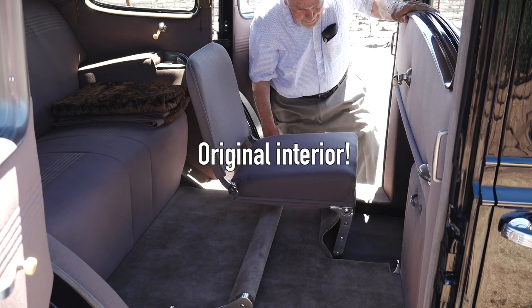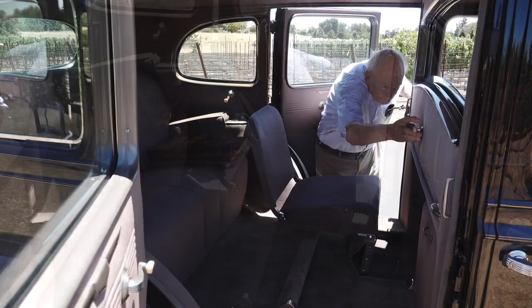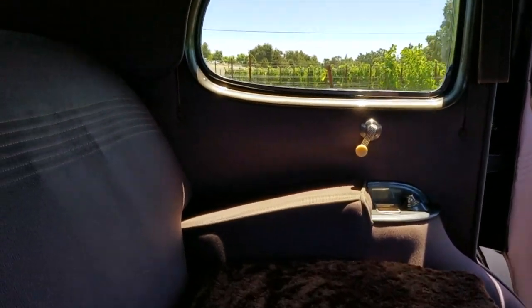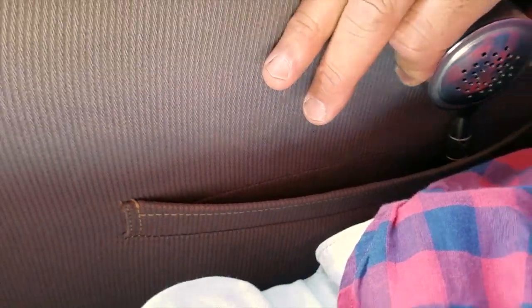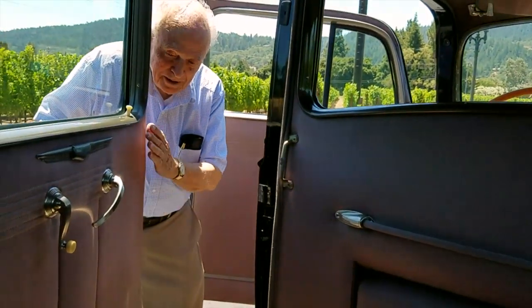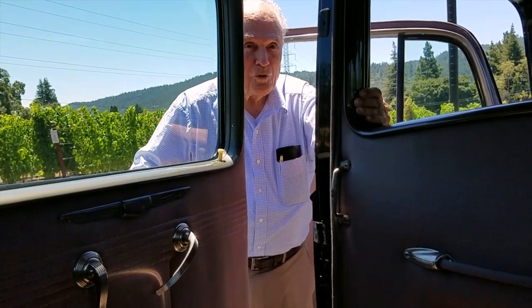Oh, look at that. And you have the step-down design like Hudson's had. And in your hip pocket is the microphone — it pulls out. Oh my gosh, look at that — to talk to the driver. It's all woodwork inside, then the padding, then the upholstery, and then on the outside is the steel shell. And that's why it's so quiet.